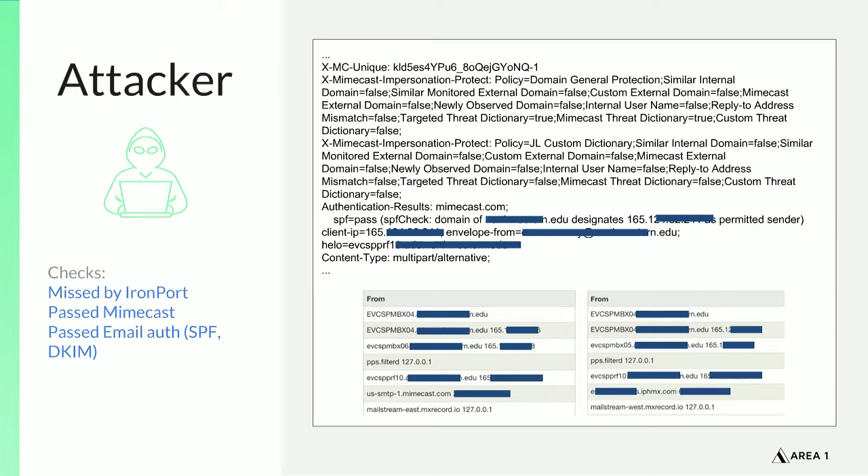Here we have some headers from that particular phishing email. Tracking the headers, we see it went from that legitimate .edu domain out into the world and then to some organizations. In one instance it went to Mimecast for scanning; in another instance it went out to Ironport. Area 1 was making these detections after these other secure internet gateways.